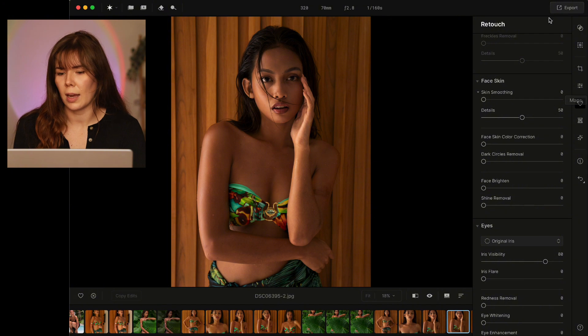First things first, we have a bunch of different things on the side menu. We have presets, masking, crop, essentials, retouch, reshape, creative, and then just info and undo. We're going to start with some of the presets.